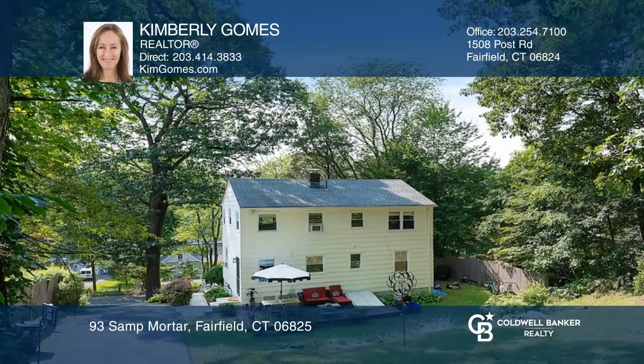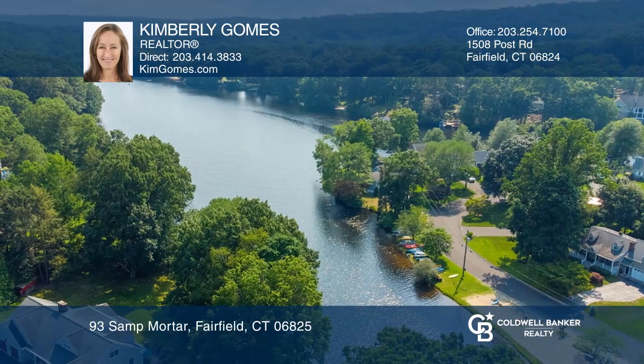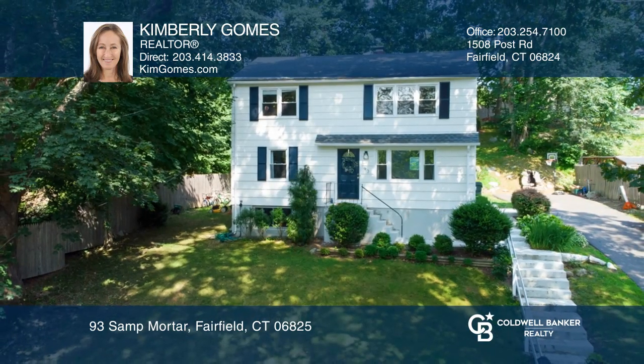Lake life offers a variety of activities, such as swimming and fishing. Plus, there are five beaches to enjoy. Check out this must-see home by scheduling a tour with Kimberly Gomes.